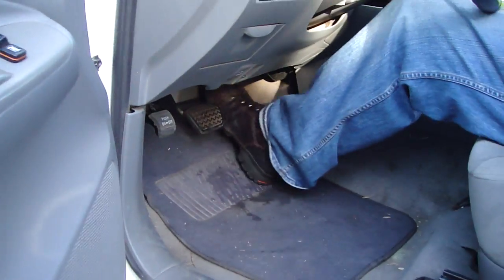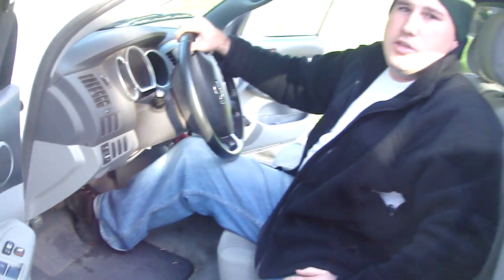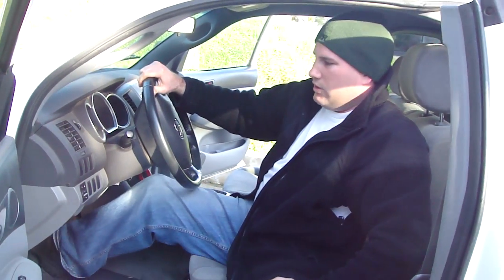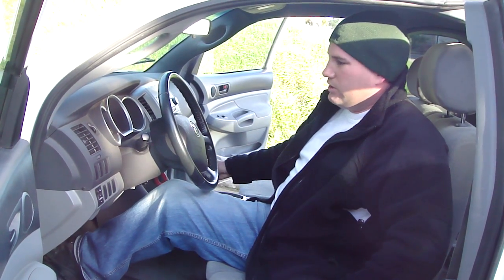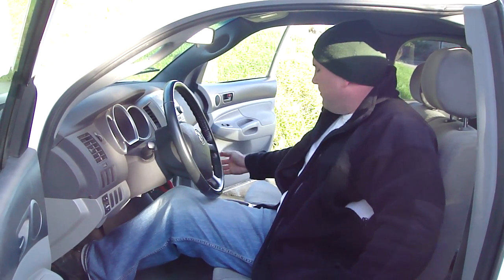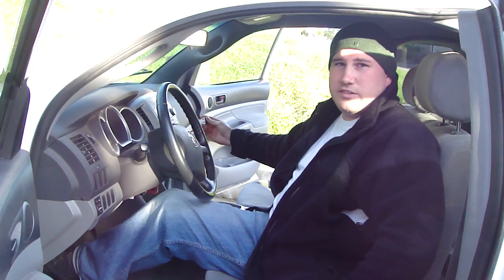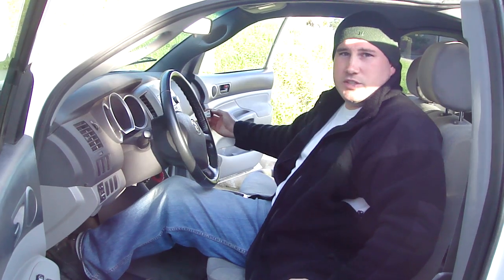At this point, you must pull over to a safe location. You're only going to be able to coast. But once you do, you want to shift your transmission back into park. When you turn the key off, you flip the ESD switch back to its original position.